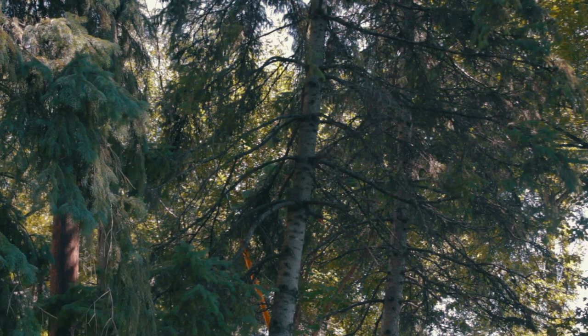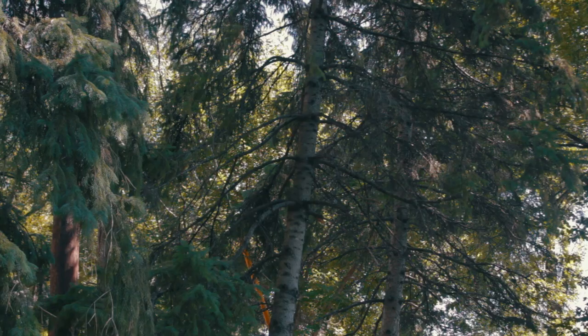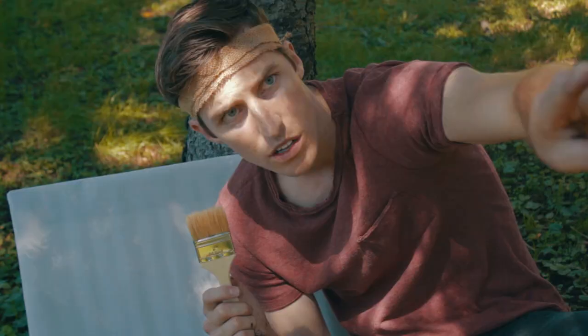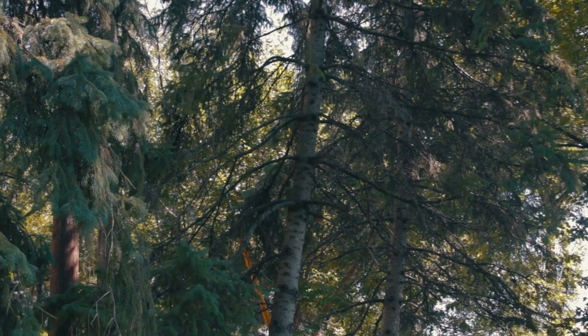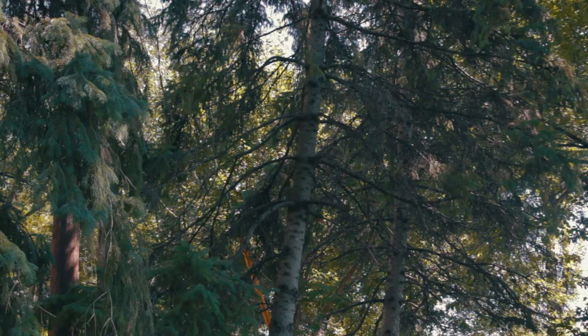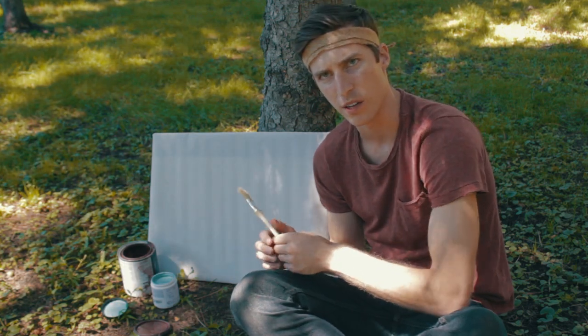Oh look, look at that bird! See the bird? Look at him up there! So now that I see the bird, I'm gonna paint him.